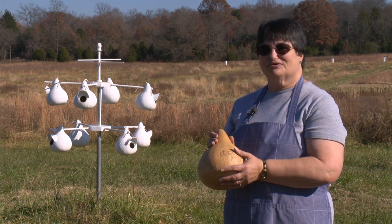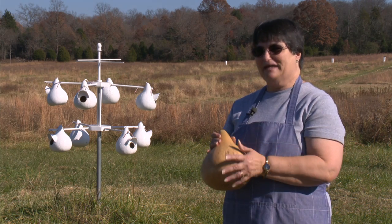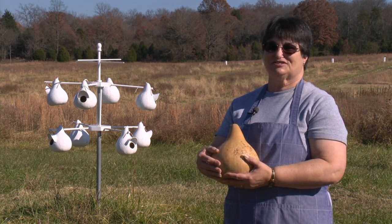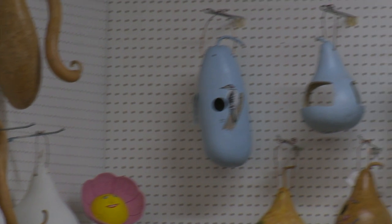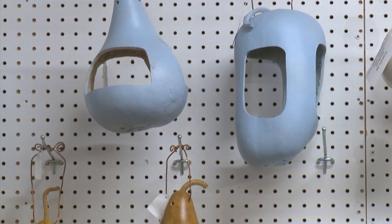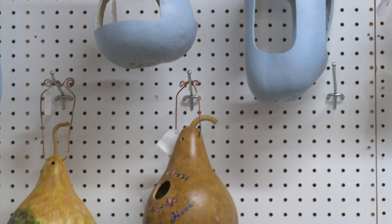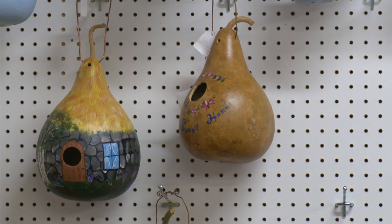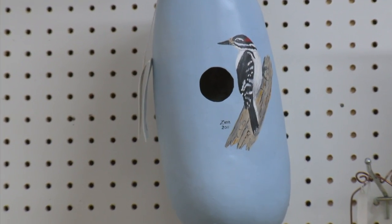Didn't know what to do with them, so I started painting — first birdhouses. Since I like birds and different things, I would actually take different pictures out of magazines and transform them and put them onto the actual gourd, taking the time to paint it.